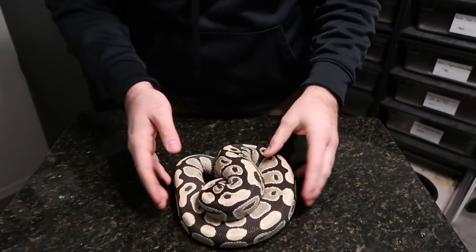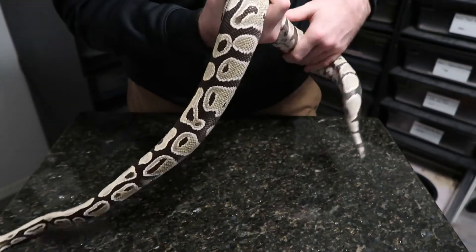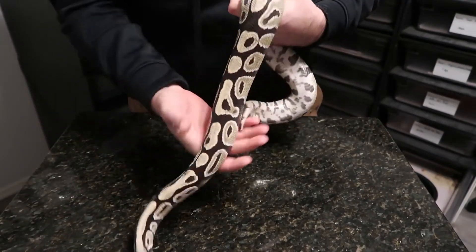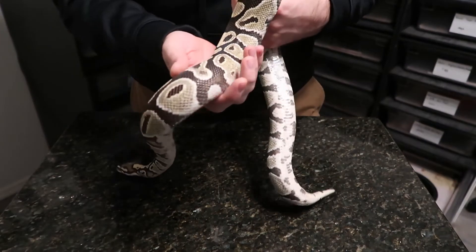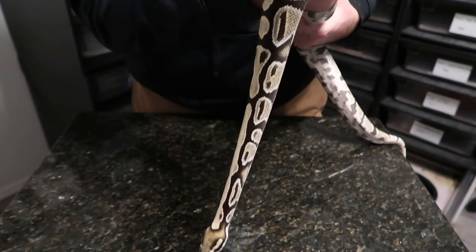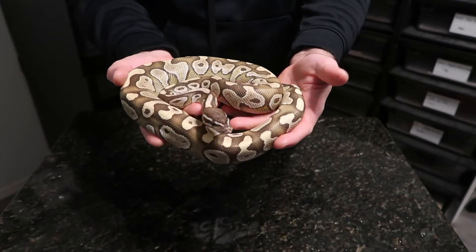Here is the male we bought right before the season started, who I had big plans for. This is just a desert ghost male - no other genes, straight up desert ghost. I bought him as a proven breeder but he's yet to lock. He's eating well, about 1300 grams. I'm not sure why he's not locking up - he just needs some time to figure it out. It was a good lesson: don't plan on something and assume it'll work automatically.